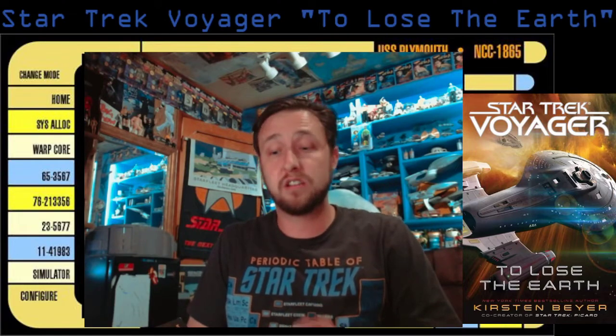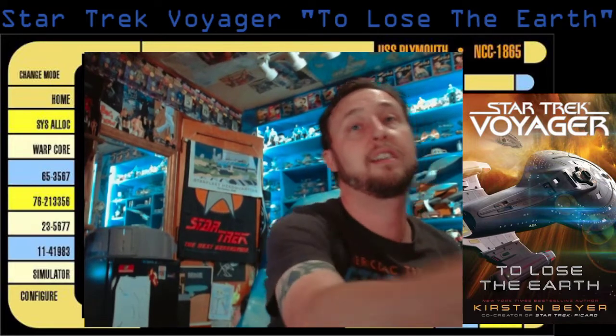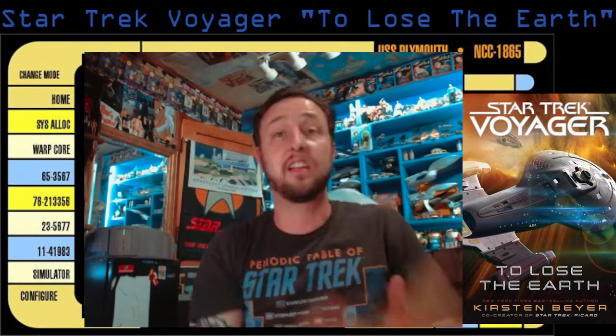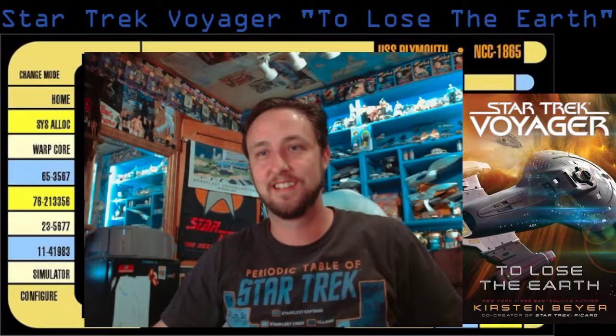Thank you so much for watching. We're going to be moving back to some classic stuff next time, and we'll be reading Star Trek: Time for Yesterday. Stay tuned for that, and as always, live long and prosper. We'll see you next time. Bye.